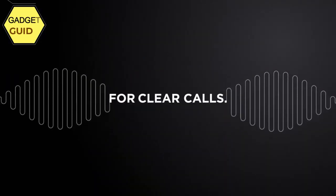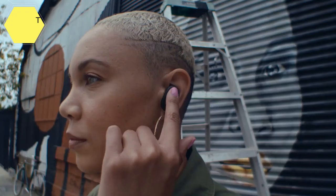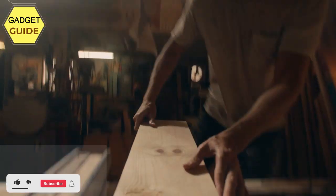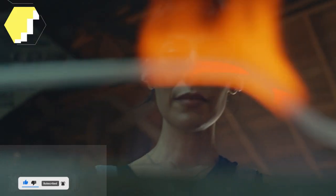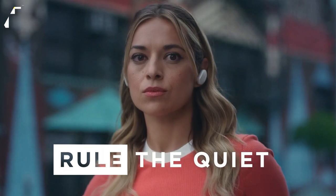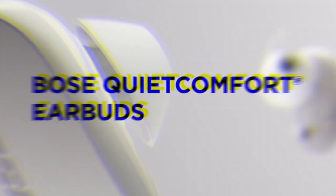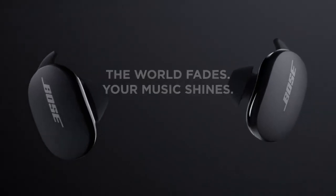Simple touch controls — tap, swipe, or press to control noise cancellation settings, pause, play, and volume right from the earbud. Enable it all in the Bose Music app. Noise-rejecting microphones work together to focus on your voice, filtering out surrounding noises for fewer distractions during calls. Battery life: up to 6 hours on a single charge; the charging case provides an additional 12 hours via USB-C or wirelessly with any Qi-certified charging mat. IPX4-rated sweat and water-resistant.